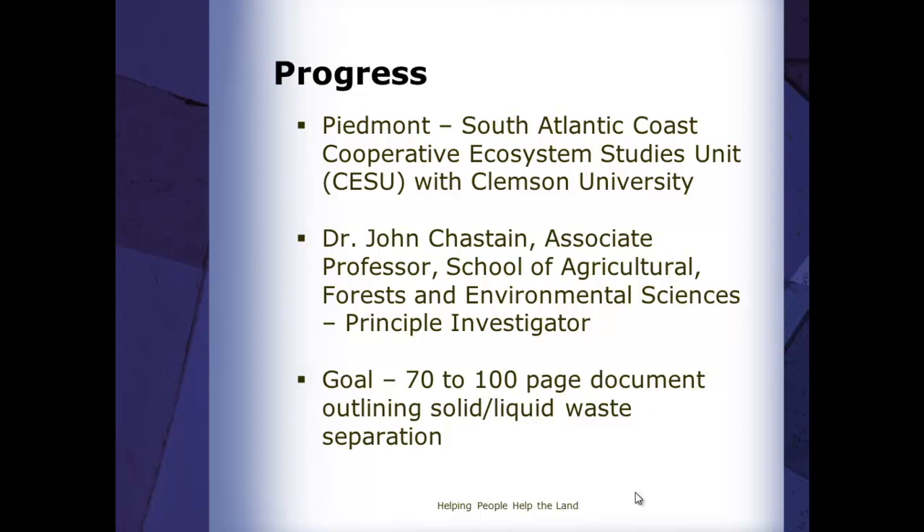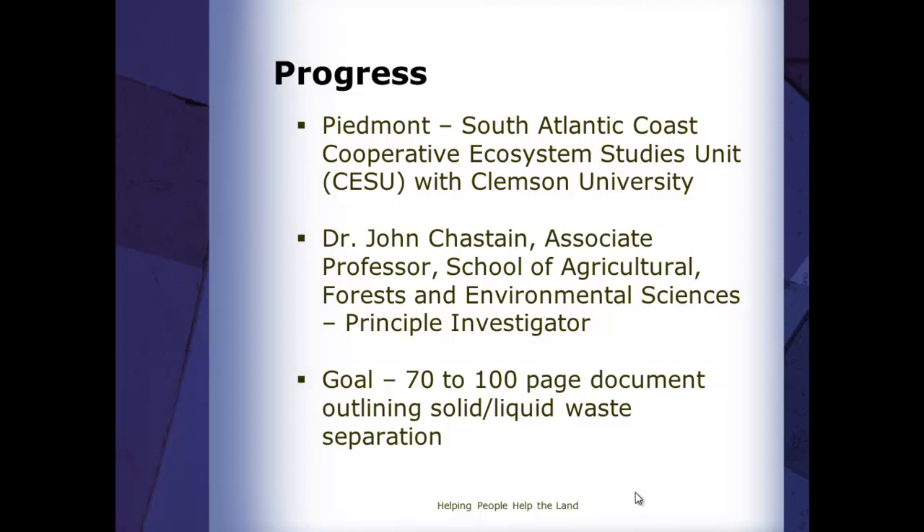The goal for NRCS was just a 70 to 100 page document so people could scan through it. But if you look at this document, it's much more than 70 to 100 pages. The current version — still in draft — is now up to nearly 300 pages. John is going through another revision and has told me he's added a couple more sections, so we're going to be well over 300 pages. It's going to be covering a lot of things in this one document — hopefully a one-stop resource for dealing with solid/liquid separation.